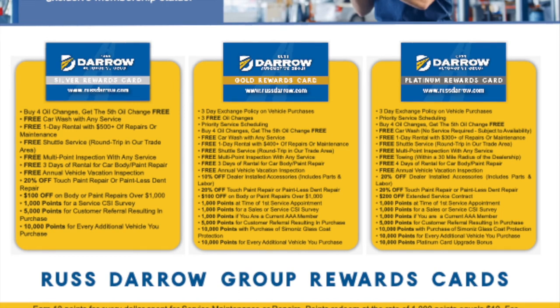Those are some of the cool things. You also get free towing with the Platinum Rewards Card within a 30-mile radius of the dealership. Free towing is pretty sweet.